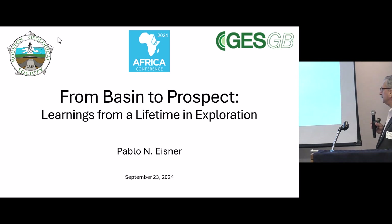Good evening everybody. The talk is called From Basins to Prospect and the Learnings from a Lifetime in Exploration.